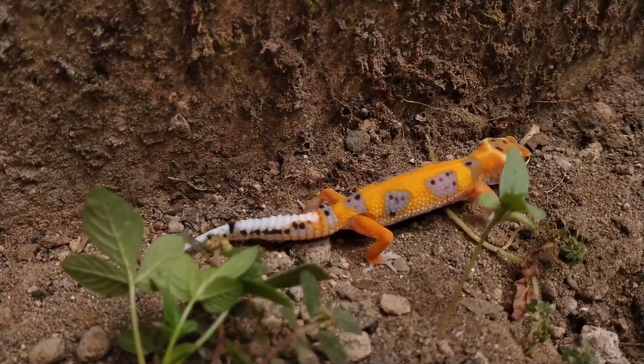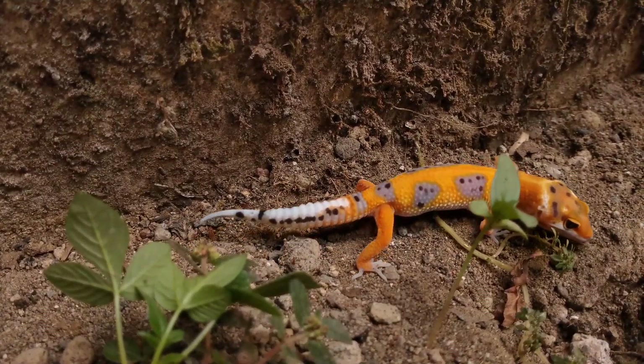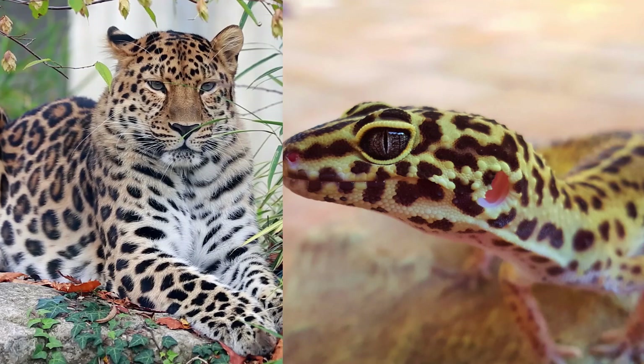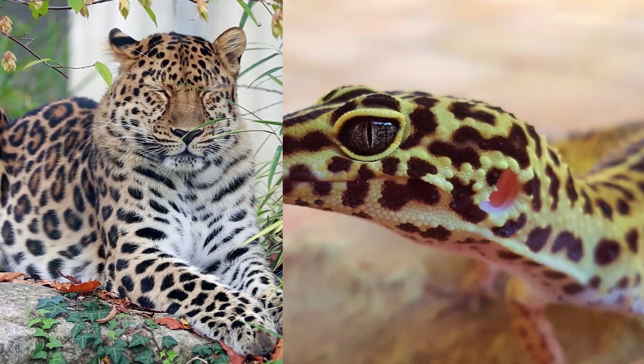Leopard geckos are adapted to survive in arid environments with extreme temperature fluctuations. They are named after their distinctive spotted pattern, which resembles that of a leopard.